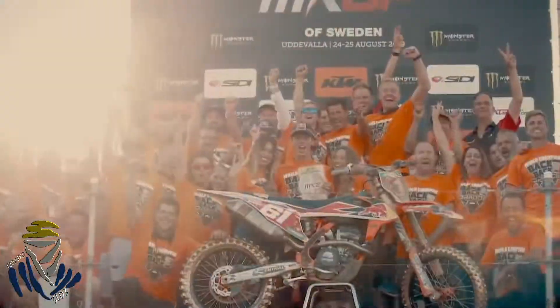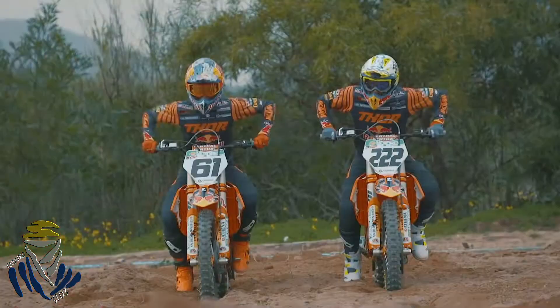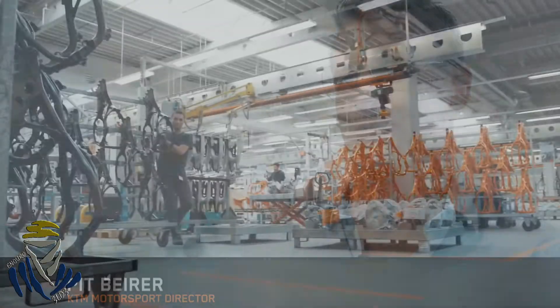The secret of these good bikes is that we really have a close link with the engineers at the factory and the riders. There is no product without racing, but there is also no racing without a great product. We have to understand that together we're going to build the best bike.